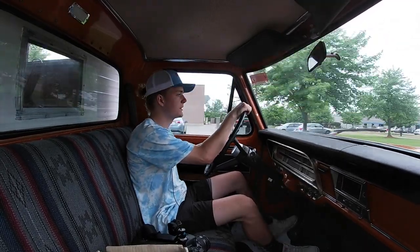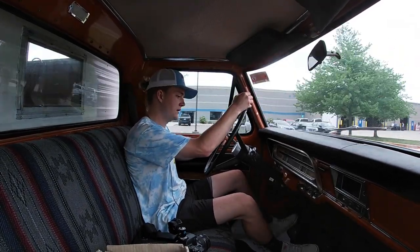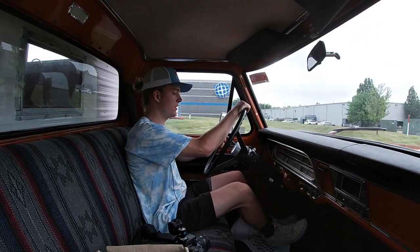There's 91,000 miles on the dash. Automatic transmission shifting well. Speedo works. Overall a really awesome truck.